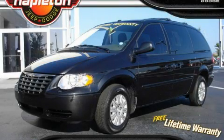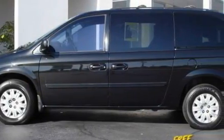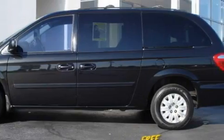This is a 2007 Chrysler Town & Country, the vehicle with enough space for you and yours. It features a 3.3-liter, six-cylinder engine and an automatic transmission.